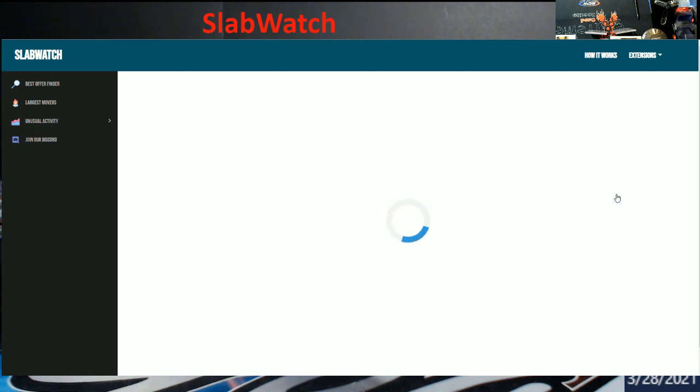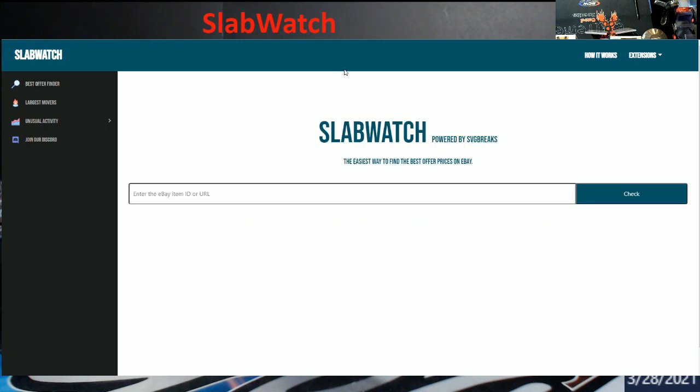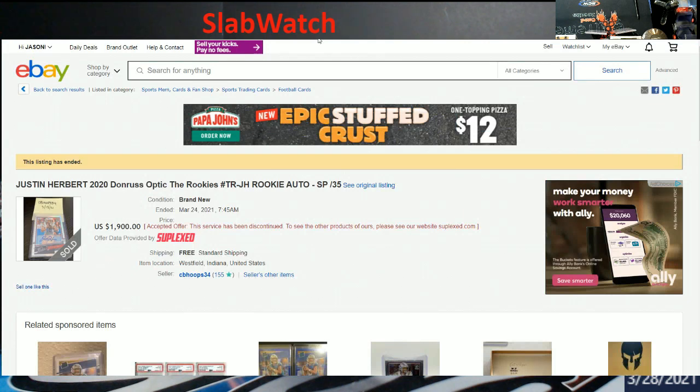It does spin for a few seconds here — still spinning. I think it was taking like 10 or 15 seconds. Oh, errors occurred, lovely. Let me make sure I got all the numbers out of it.